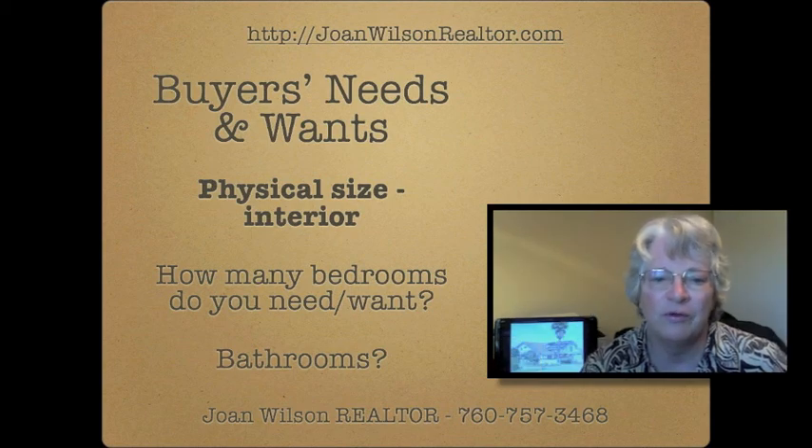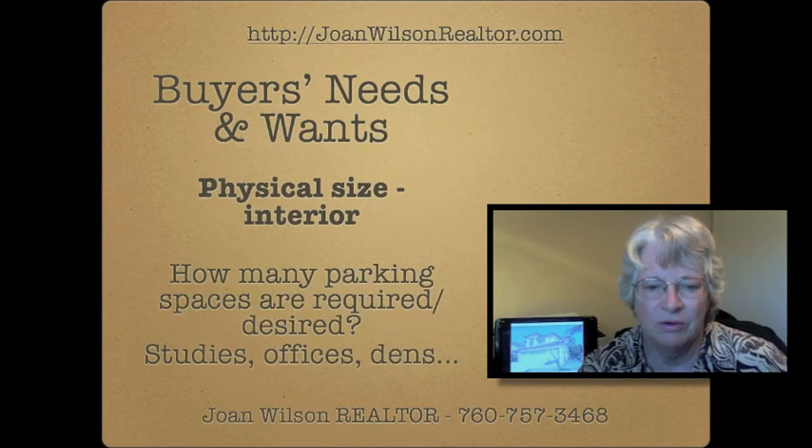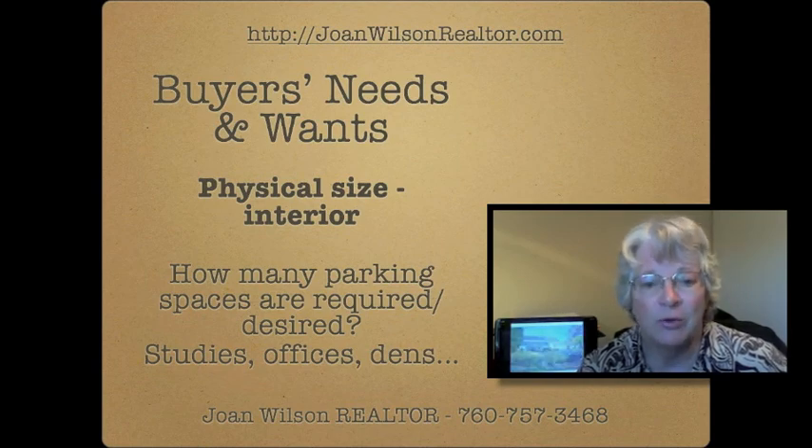How important are physical improvements to you? Are you looking for granite in the kitchen? Crown molding? Are you willing to do this yourselves? Some of this will help you determine your budget for purchasing a home.